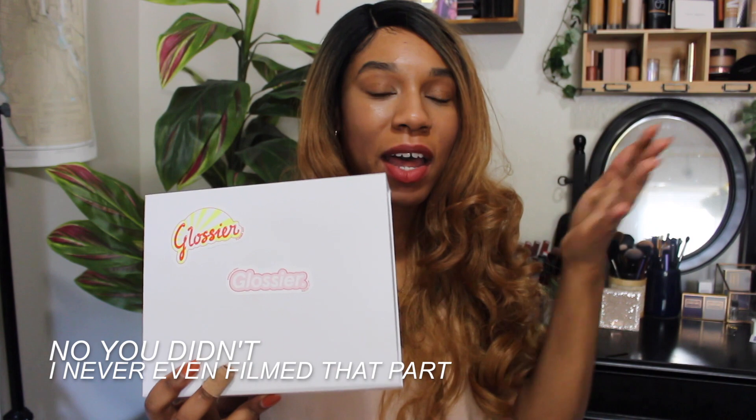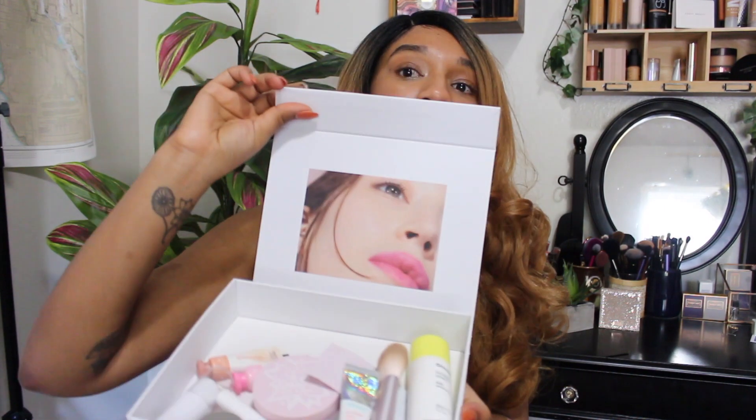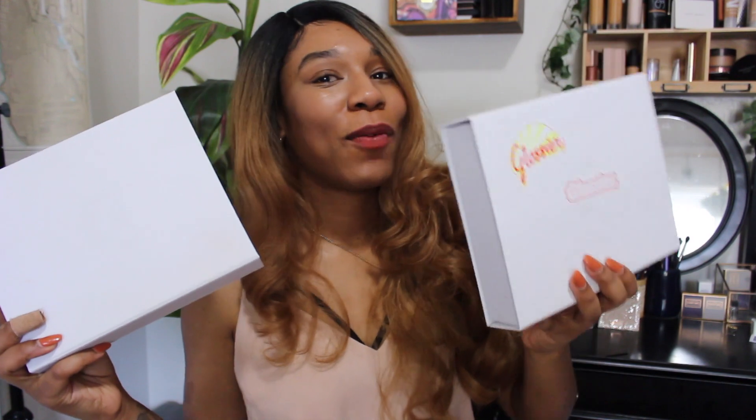Now moving on to makeup. At the beginning of the video you saw my Glossier box — the box you get when you purchase the Phase One set. I find this box very handy because it's where I keep all my Glossier products, which is basically all of my everyday makeup. So I just grab this box and I'm ready to go. If you're like me and end up purchasing the Phase One set more than once, you'll have more than one box, but it's a nice box you can use for other things — a little reduce-reuse situation.